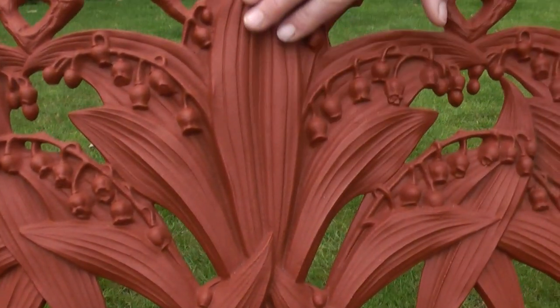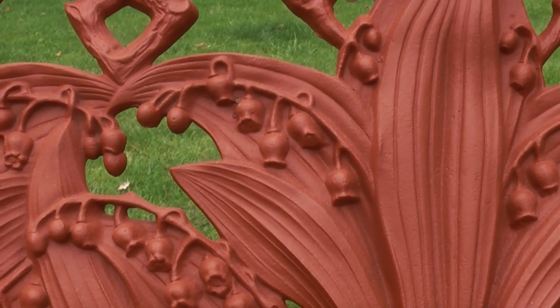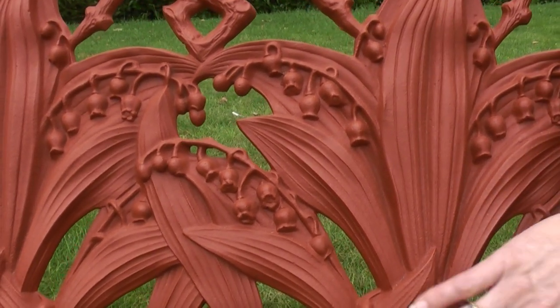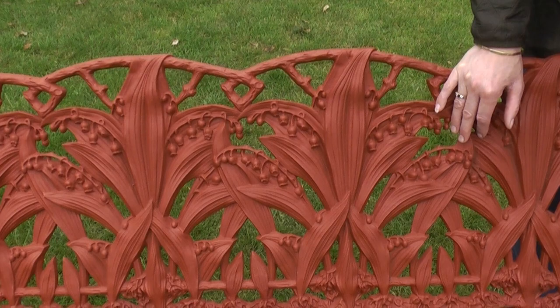You can see there you've got your leaves and you've got your lilies. We've done another bench like this a while ago where we did it in its naturalistic colours — we actually painted the leaves green and the lilies white and then it was all distressed, which you can actually see an example of on the advert.